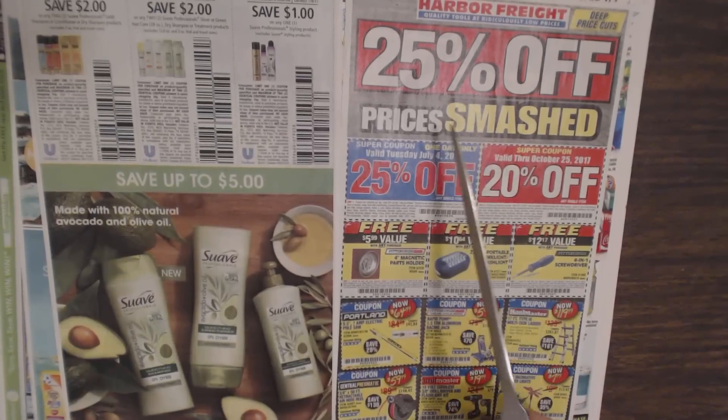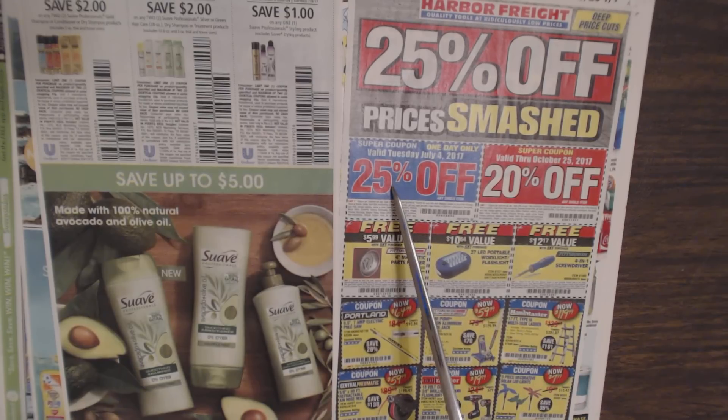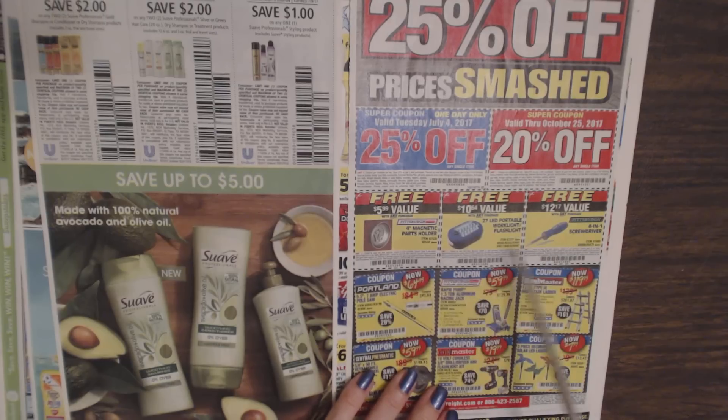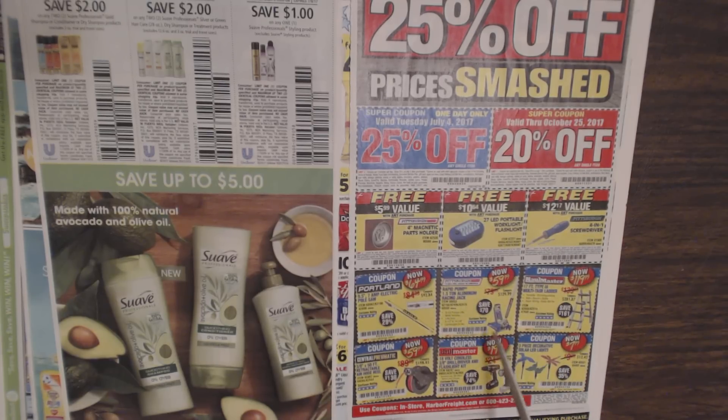Then we have Harbor Freight — this is an ad from them. You can save 25% off one item or 20% off an item through October 25th. They always have these free item coupons with a purchase — you can get a magnetic bar holder, portable worklight flashlight, or a 4-in-1 screwdriver. And they have other coupons like an 18-volt cordless drill or screwdriver and flashlight kit for $19.99, or a 17-foot Type IA multi-task ladder for $119.99.